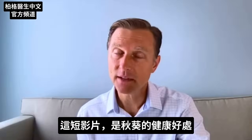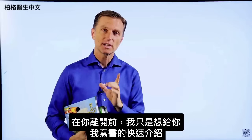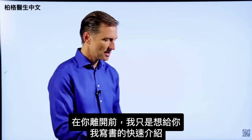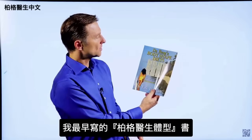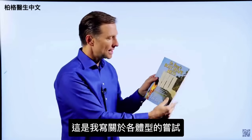That's my quick video on the benefits of okra. Before you leave, I just wanted to give you a little quick history on some of the books that I wrote. This was one of the first books — it was called Dr. Berg Body Shapes. It was my attempt at writing about body types.